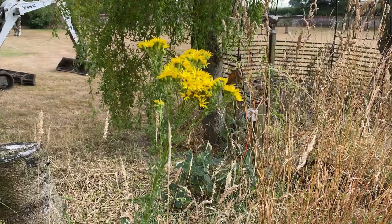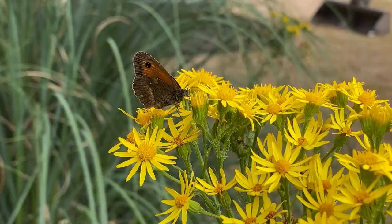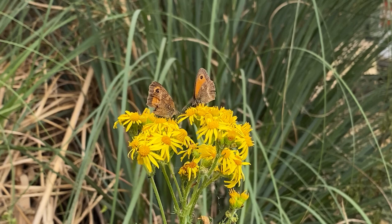Ragwort is enjoyed by the meadow brown butterfly and is one of the favourite nectar plants for the gatekeeper butterfly — one of my all-time favourite summer butterflies. I know we're at the peak of summer when I start seeing gatekeepers, which usually emerge in the UK around early to mid-July. I'll put a clip in now — on the other side of this site there were two gatekeepers on one plant, which is really good to see.